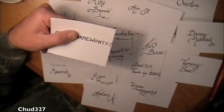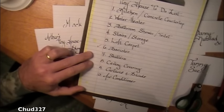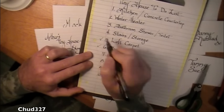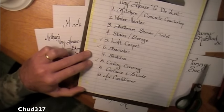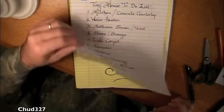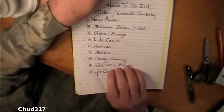Now it won't fit on my checklist. We can go ahead and take off banisters, take off loft carpet, and ceiling covering.